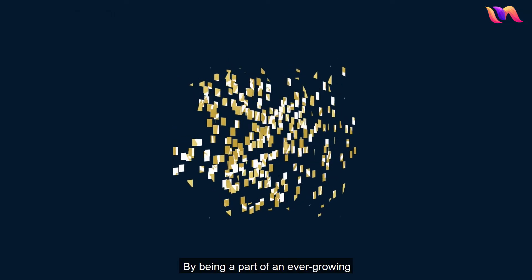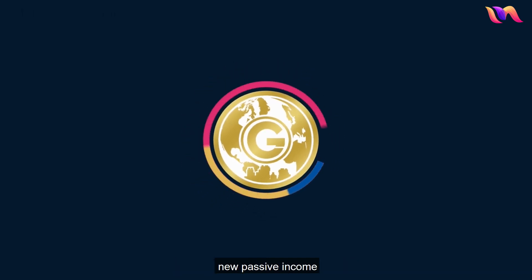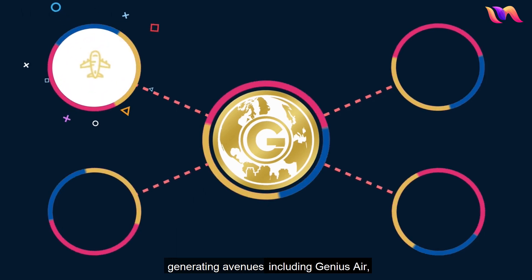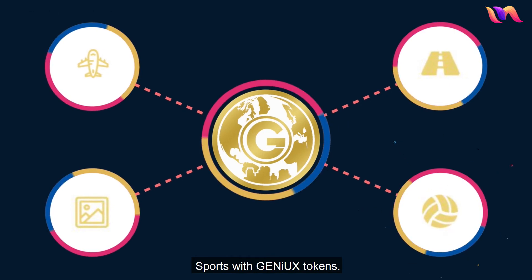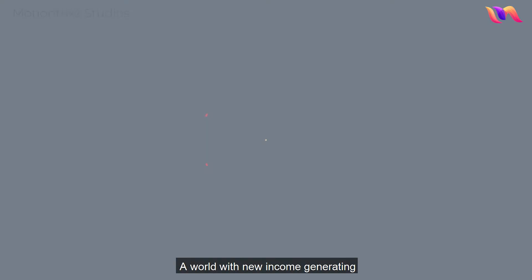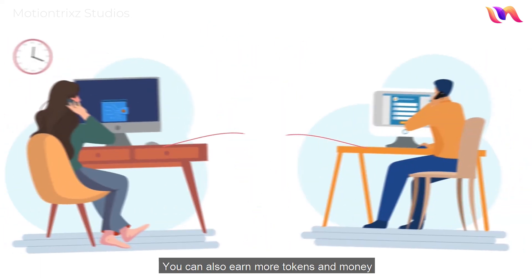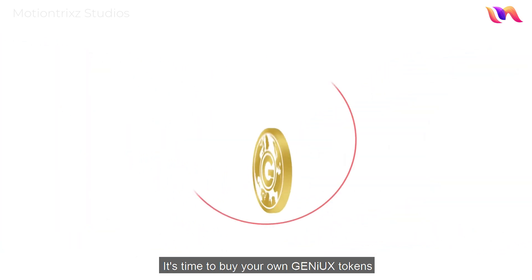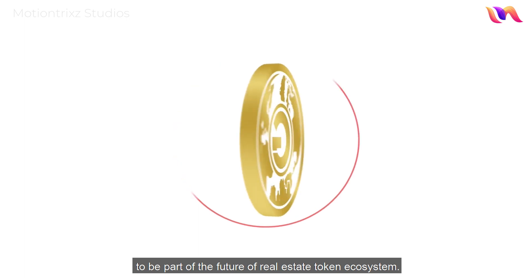By being a part of an ever-growing Genius Investment Ecosystem that promises to diversify further with new passive income generating avenues including Genius Air, Genius Highway, Genius Art, and Genius Sports with Geniex Tokens. A world with new income generating opportunities is waiting for you. You can also earn more tokens and money by getting people on board with referrals. It's time to buy your own Geniex Tokens to be part of the future of the real estate token ecosystem.